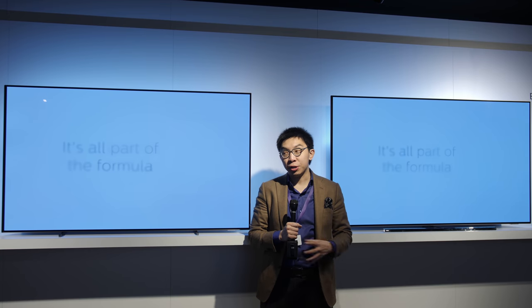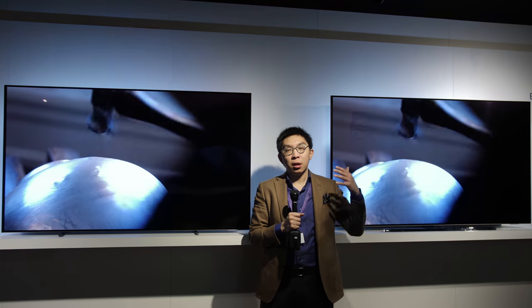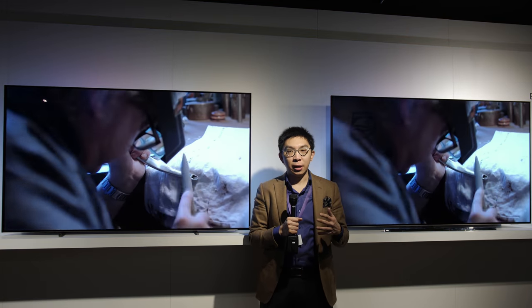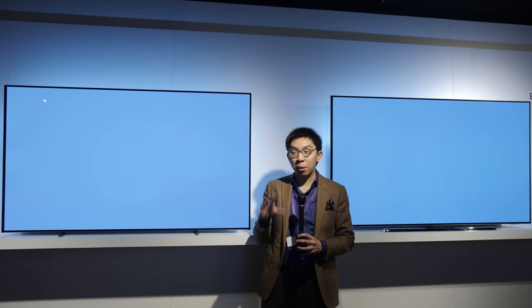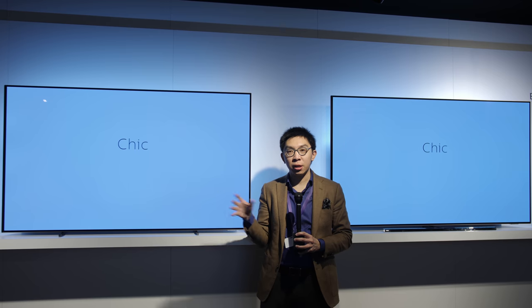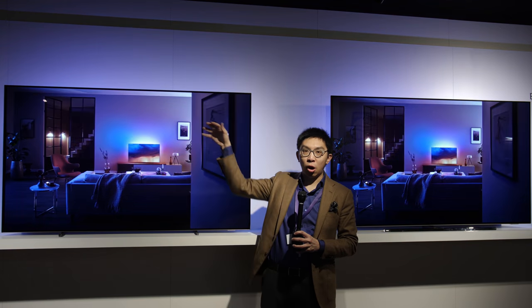As with most Philips televisions, the 804 and also the 854 will feature Ambilight integrated bias lighting technology, and the version implemented on these OLED televisions is the three-sided version covering both sides and also the top of the TV.